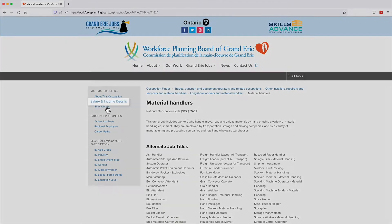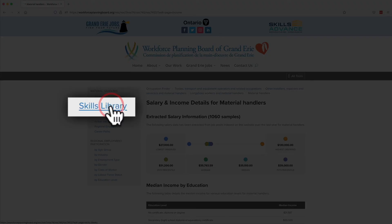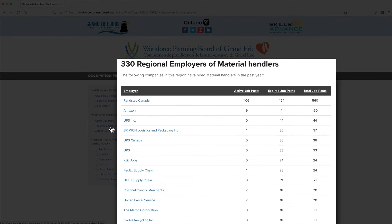Click Salary and Income Details to see salary data. Click Skills Library for a comprehensive list of skills connected to that job. Click Regional Employers for a list of businesses that have hired for that occupation in the last year.